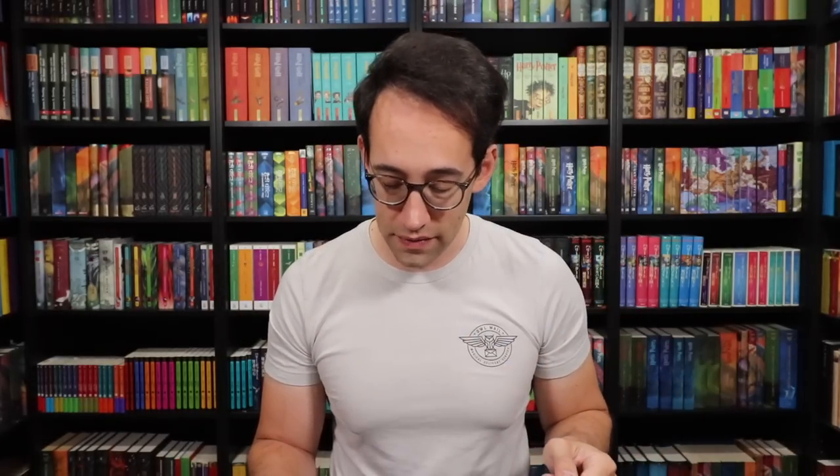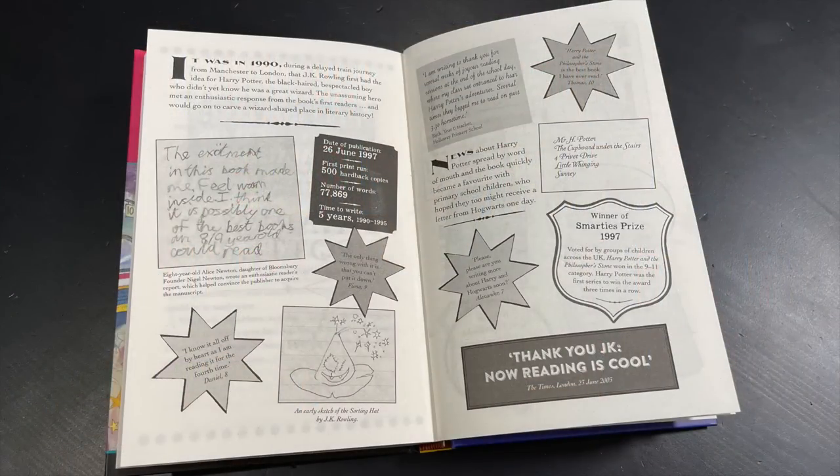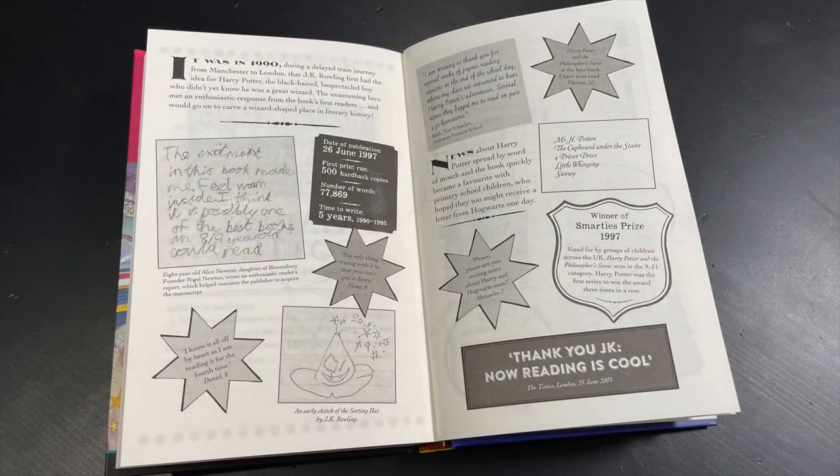On these next few pages are blurbs from different articles, reviews, and letters sent to J.K. Rowling or Bloomsbury about how much they love the Harry Potter books, plus some fun facts. The date of publication: 26th of June 1997. The first print run: 500 hardcover copies — one of which is in this box right here that we're going to take a look at. Number of words: 77,869. And the time to write Harry Potter and the Philosopher's Stone: five years.